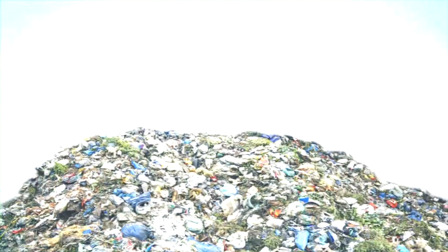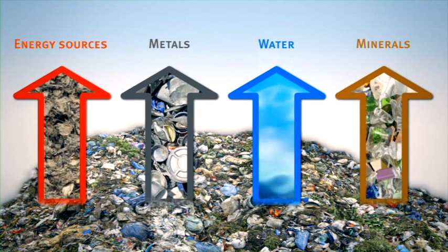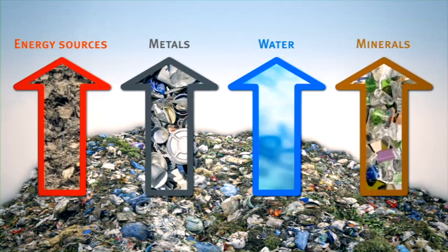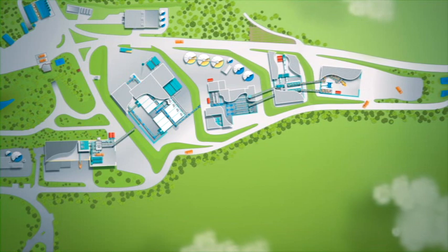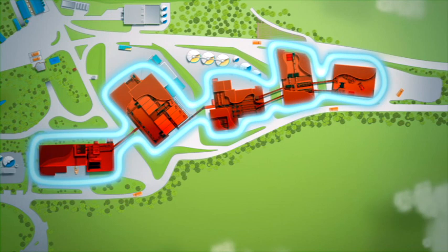The end result is that high-quality raw materials and energy sources are generated in the form of economically useful products from over 100,000 tons of waste each year, thereby making an important contribution to the conservation of resources and the prevention of climate change. MYT consists of five tried and tested, perfectly synchronized process steps.